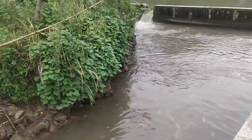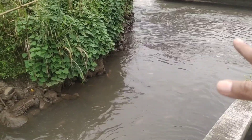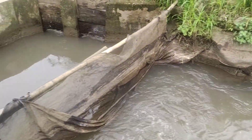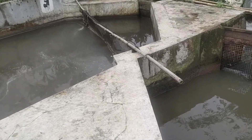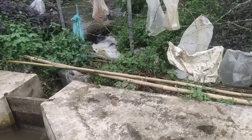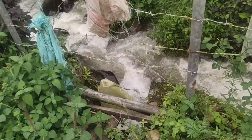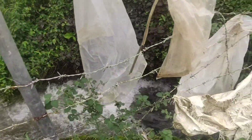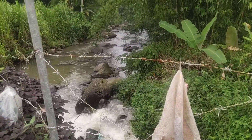Setelah dari outlet, air masih dimanfaatkan untuk kolam berikutnya sebelum akhirnya dikembalikan ke Sungai Ciampea lagi. Itu adalah outlet terakhir dari sistem kolam yang ada di sini — kembali ke Sungai Ciampea.